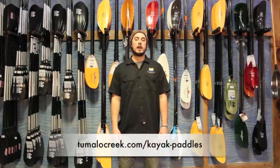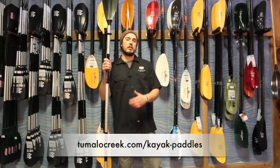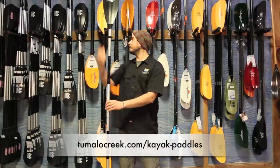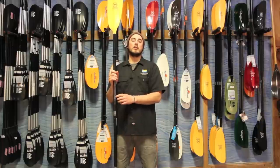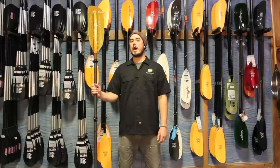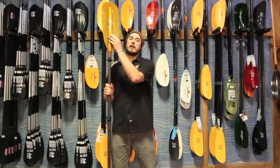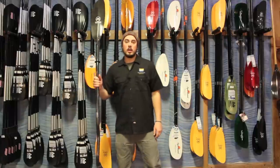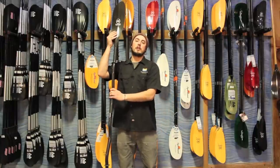Paddles are made in many different types of materials. A less expensive paddle is generally made out of an aluminum shaft with a plastic or nylon blade. The next step up are going to be made out of a carbon fiberglass blend shaft with a fiberglass injected nylon blade. The next step up are going to be made with a full carbon shaft and a full fiberglass blade. And our high end paddles are going to be made with a full carbon shaft and a foam injected carbon blade.